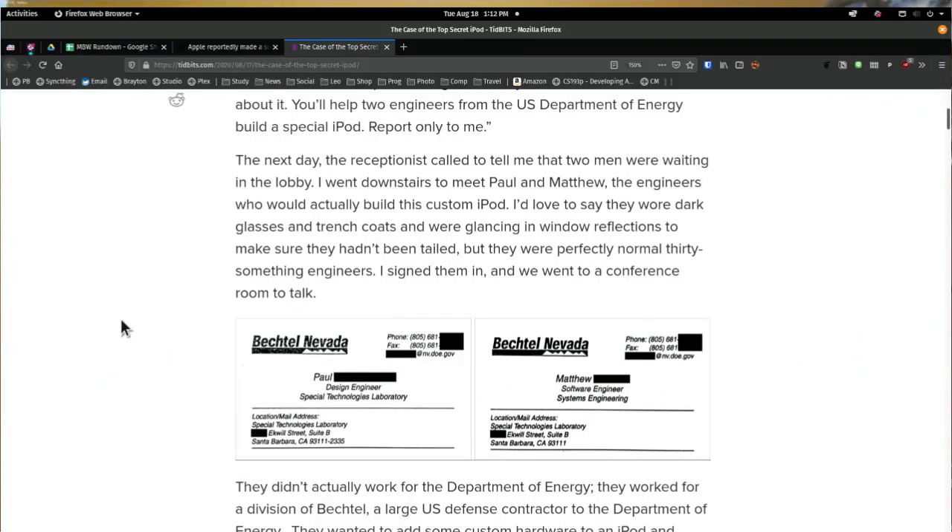The next day the receptionist called to tell me the two men were waiting in the lobby. I went downstairs to meet Paul and Matthew. They were engineers who would actually build this custom iPod. They were from the DOE — well, they didn't actually work for the DOE, they worked for Bechtel, but Bechtel was a big defense contractor for the DOE. And they wanted the iPod to look completely normal, but have a Geiger counter in it.